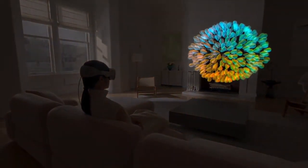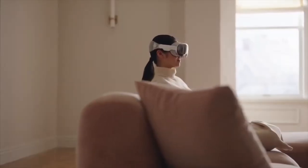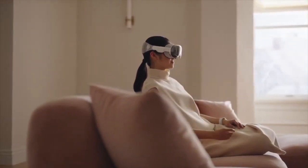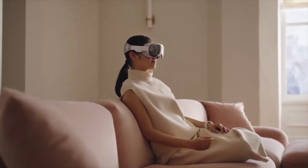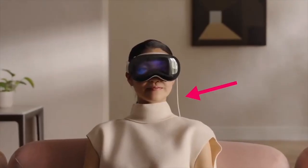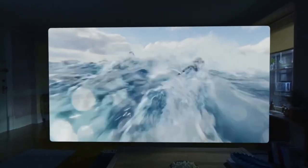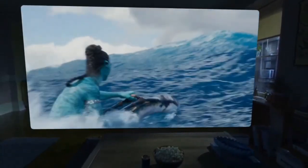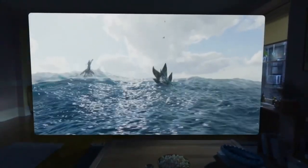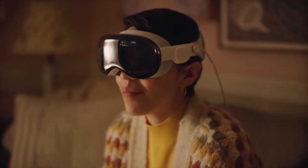This is a first-gen product, so they'll probably get reduced in size in future generations. The other big con is the battery — it only has about two hours if it's not plugged in. So you're either going to be tethered, or you can walk around the house for a bit. If you look at the movie they showed in one of their clips — people watching Avatar — you'd have to plug it in halfway through the movie to watch the whole thing unless you were tethered.